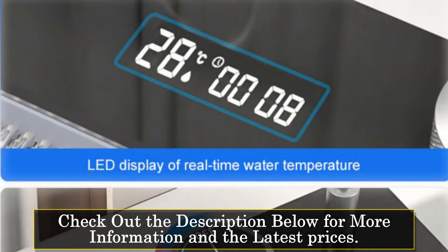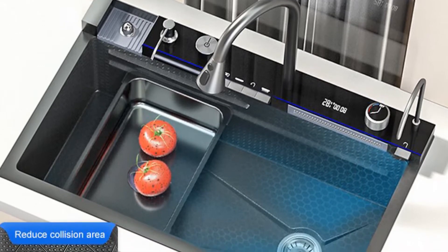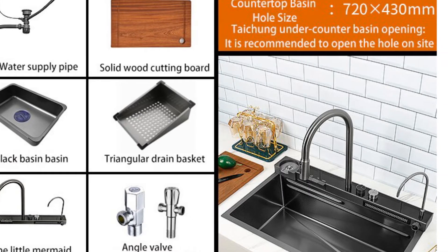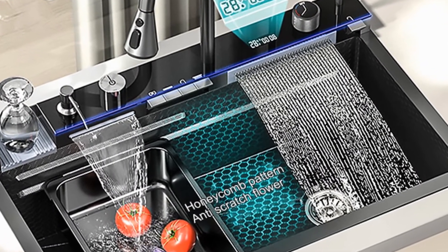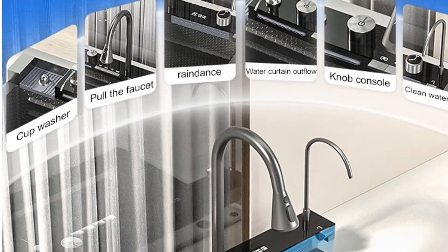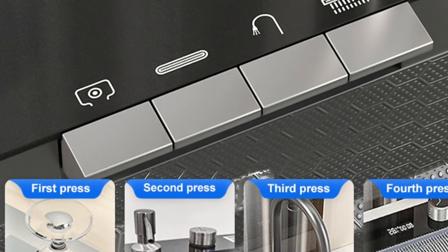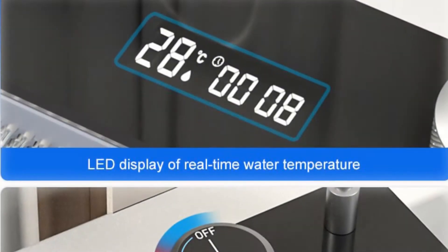The sink comes with a waterfall faucet, adding a touch of elegance to your kitchen. The intelligent digital display and double-layer slide rail design allow for easy operation and flexibility. With a size of 75x46x22 cm or 75x46x23 cm, this sink offers a spacious capacity for washing dishes, fruits, and vegetables. The integral stretch forming of stainless steel plates ensures durability and longevity. The soft-oiled brushed surface not only adds to its visual appeal, but also makes it easy to clean.